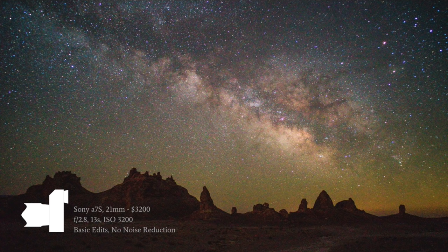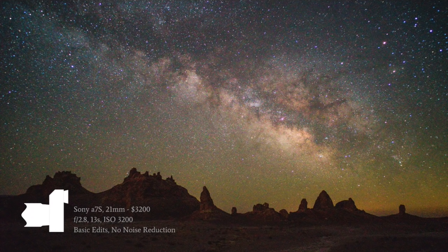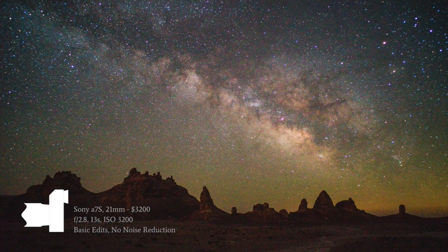There's a curve of diminishing returns when it comes to equipment. No matter how much money you spend, it's hard to chase after that extra little bit of image quality. I really think the photograph made on the Sony RX100, a small point-and-shoot camera, looks great — and what I made on my more expensive kit isn't necessarily that much better. This entire lecture is about how to maximize image quality with the gear you already own. You don't need to upgrade your stuff.